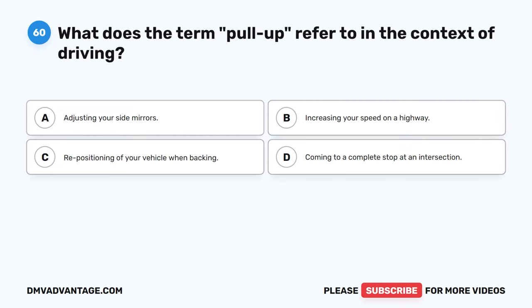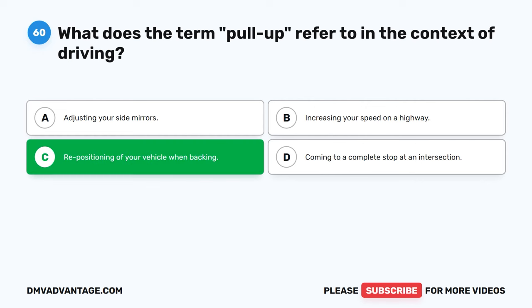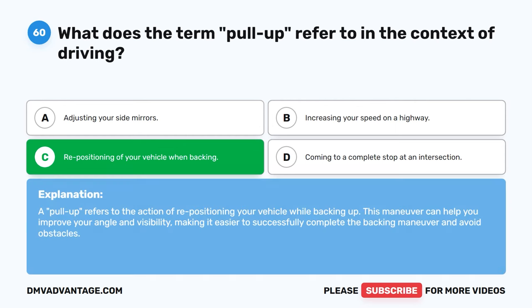Question 60. What does the term pull-up refer to in the context of driving? A. Adjusting your side mirrors. B. Increasing your speed on a highway. C. Repositioning of your vehicle when backing. D. Coming to a complete stop at an intersection. The correct answer is C. A pull-up refers to the action of repositioning your vehicle while backing up. This maneuver can help you improve your angle and visibility, making it easier to successfully complete the backing maneuver and avoid obstacles. Hope you enjoyed this video. If you still need more practice, check out these videos or click the first link in the description to get your cheat sheet, which will help you pass your CDL exam on your first try.